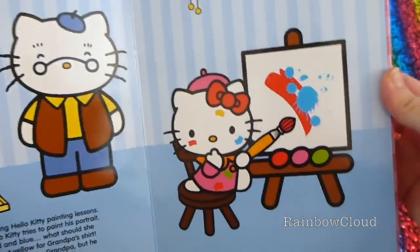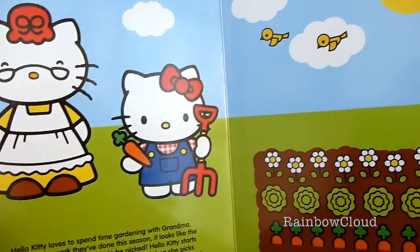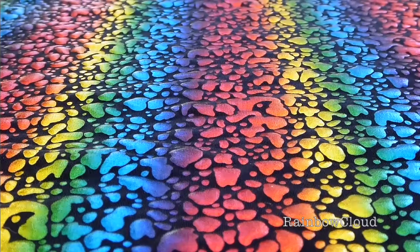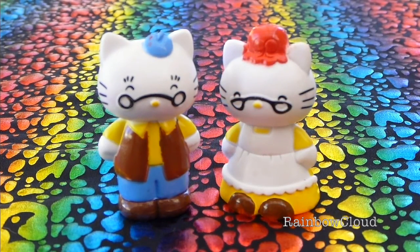Grandpa has been giving Hello Kitty painting lessons. Hello Kitty loves to spend time gardening with Grandma. Anthony is Hello Kitty's cool grandpa. Margaret is Hello Kitty's sweet grandma.